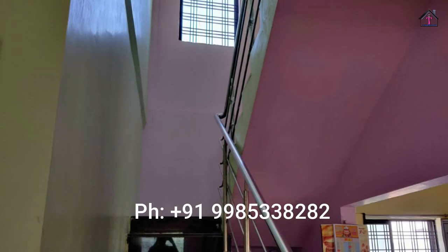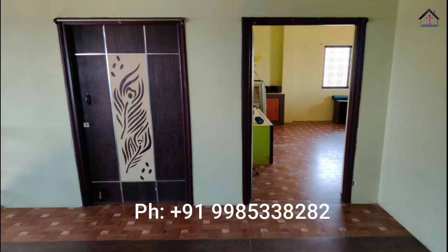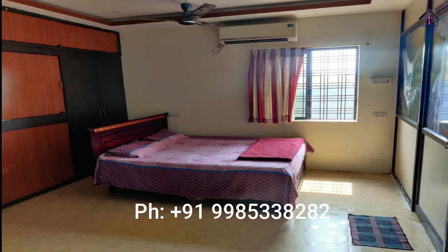This house is not facing. Bank loan is also available. All documents are also clear. As per Vastu, they have constructed this house and there is nice ventilation. An open kitchen is also here.